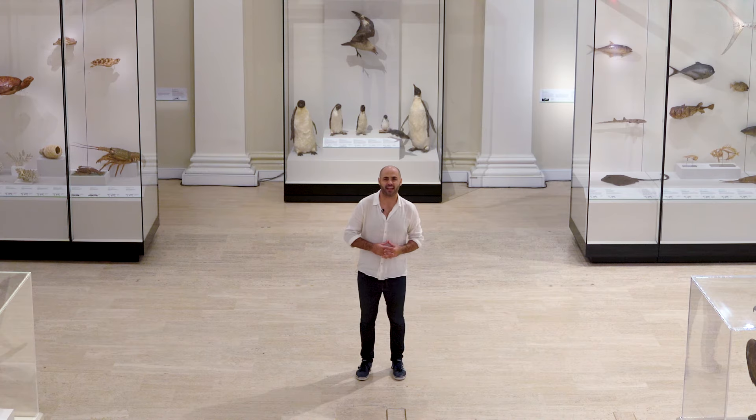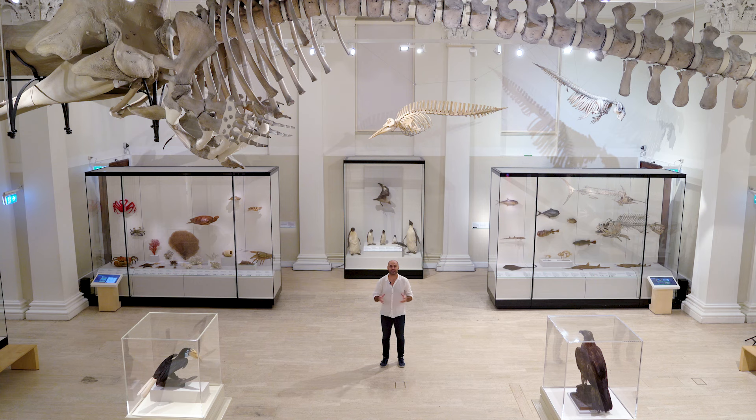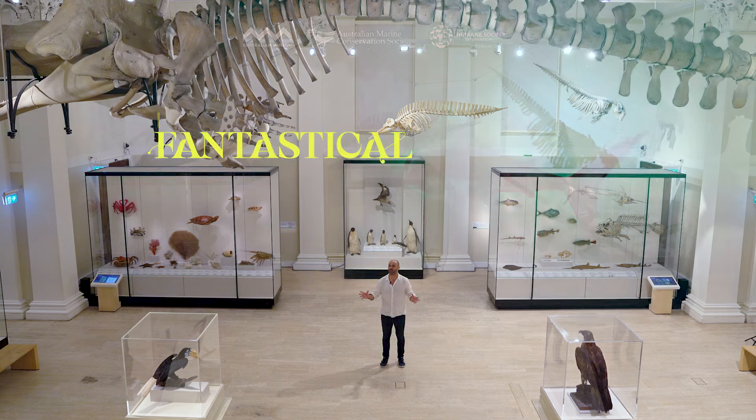So come with me and let's go explore a world beneath the waves here at the Fantastical Sharks and Rays exhibition at the Australian Museum.